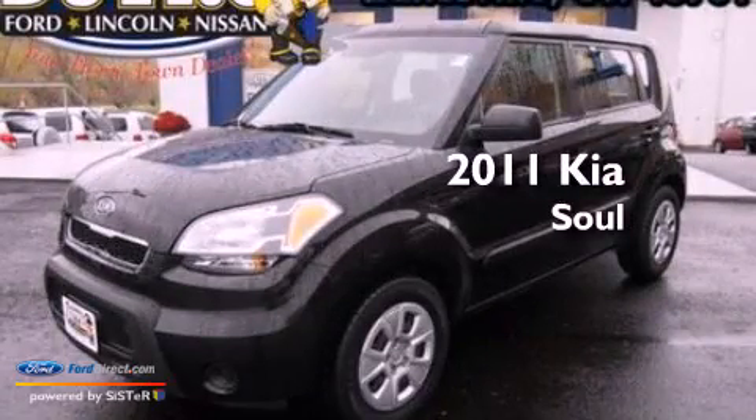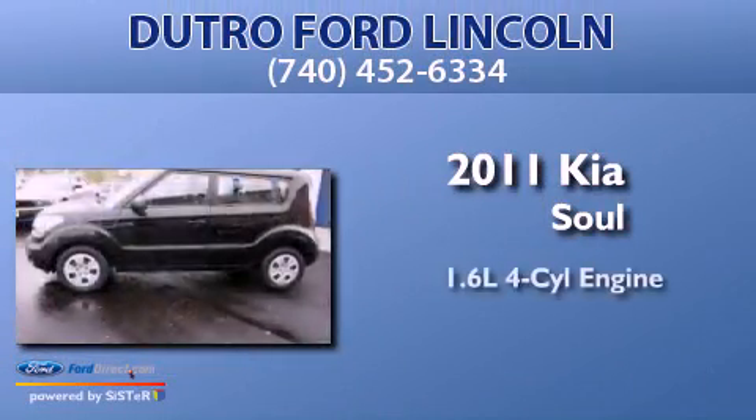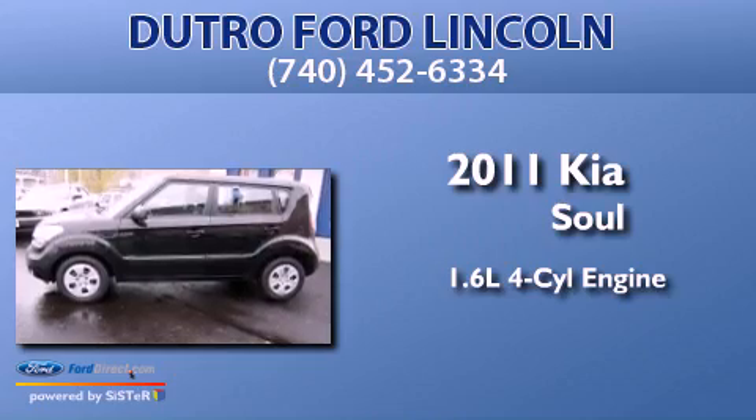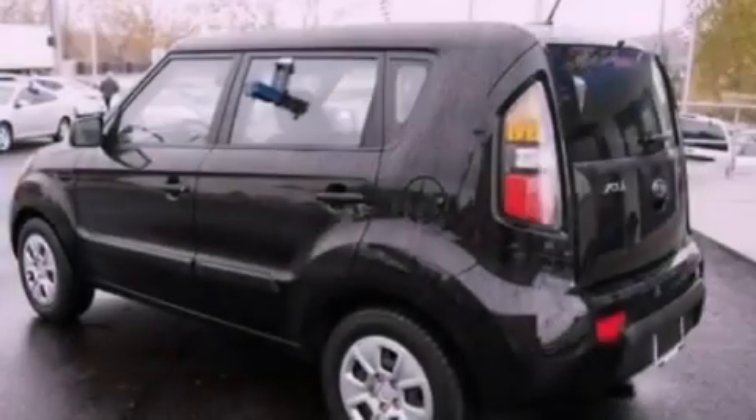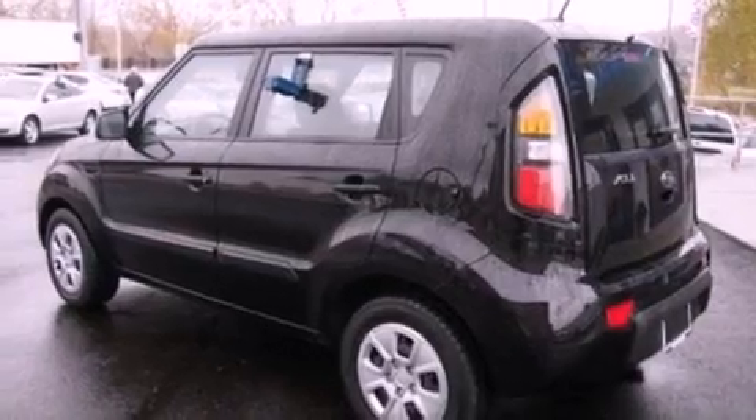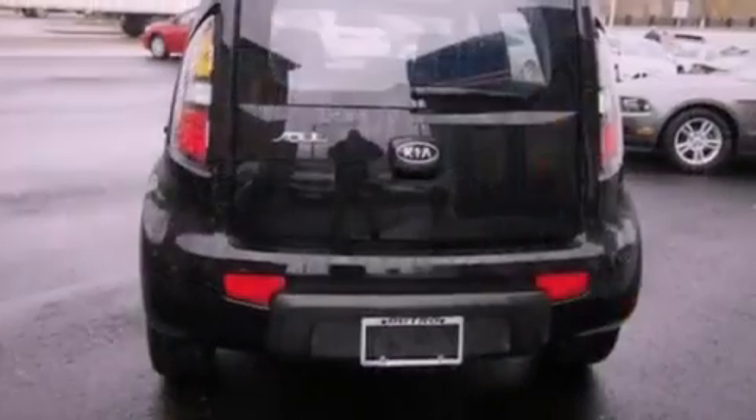This is a 2011 Kia Soul. It features a 1.6-liter 4-cylinder engine and a 5-speed manual transmission. It has a clean non-smoker interior and new tires.